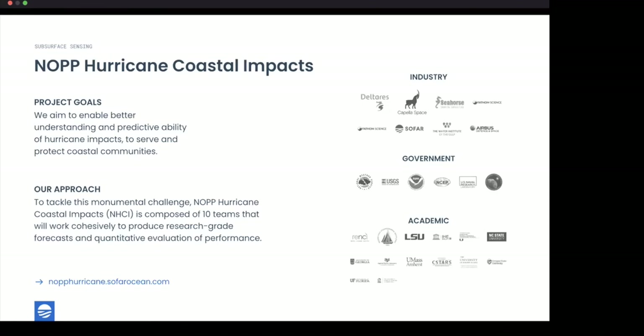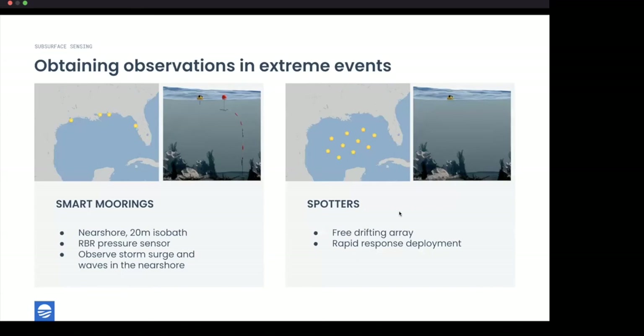This is an incredibly challenging collaborative effort across industry, government, and academia — including So Far, other companies, USGS, NOAA, and a number of institutions. So Far fits into the picture by enabling observations during extreme events. This involves two parts: smart moorings, emphasized in this webinar, and free-drifting Spotters deployed in a rapid-response fashion.